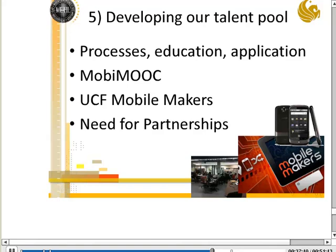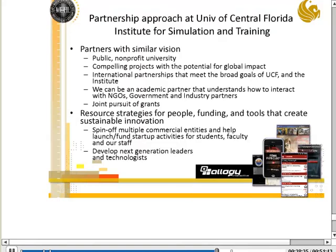My last point is around something we can all get behind: there just aren't enough of us doing these types of activities. Part of our mission as a public, non-profit university is to develop that talent pool, the processes, the education, and the applications needed. Mobile MOOC has been a good start — it's a way to reach a broad audience and grow that capability over time. We've also started our own Mobile Makers Club, attracting 60-70 or more students interested in mobile development, finding them non-profit projects from across the globe to partner on.